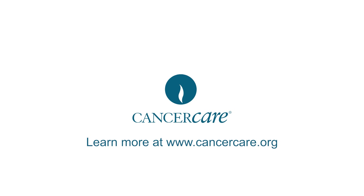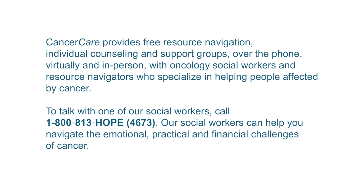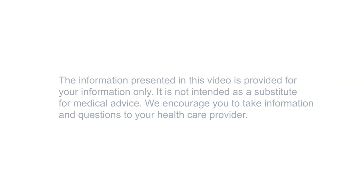A message from Cancer Care. Learn more at www.cancercare.org. Cancer Care provides free resource navigation, individual counseling, and support groups over the phone, virtually, and in person with oncology social workers and resource navigators who specialize in helping people affected by cancer. To talk with one of our social workers, call 1-800-813-HOPE — that's 1-800-813-4673. Our social workers can help you navigate the emotional, practical, and financial challenges of cancer. The information presented in this video is provided for your information only and is not intended as a substitute for medical advice. We encourage you to take information and questions to your healthcare provider.